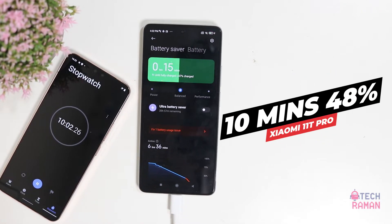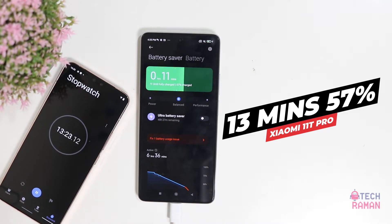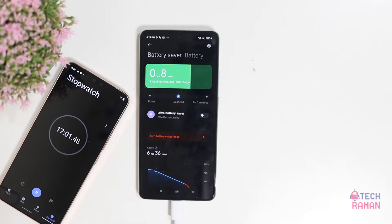7 minutes, 38%. And 10 minutes, around 48%. It has taken 11 minutes to reach the halfway mark of 50%. 13 minutes, 57%. 15 minutes, 63%. 17 minutes, 68%. I feel the charging is slowing down now.